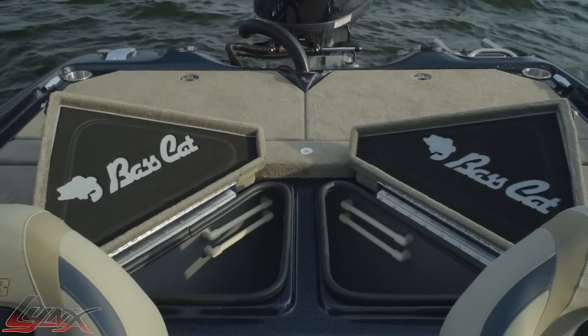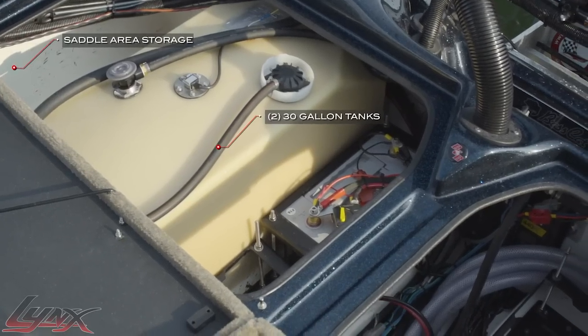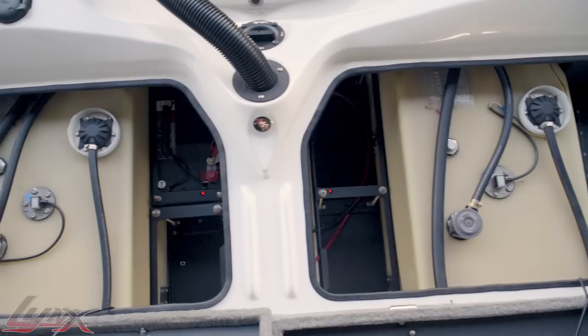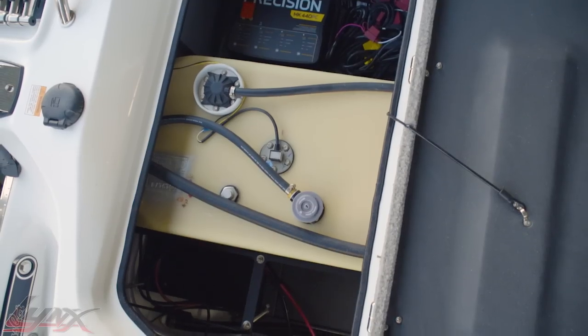BassCat's unique triangular livewells center the back deck, surrounded by two storage boxes that have been increased in size as well. The rear compartment offers ample storage on either side of the 30-gallon saddle tanks and direct easy access to the bilge and aerator pumps. Aluminum battery trays and master shutoffs for both the trolling motor and the main power are also standard.